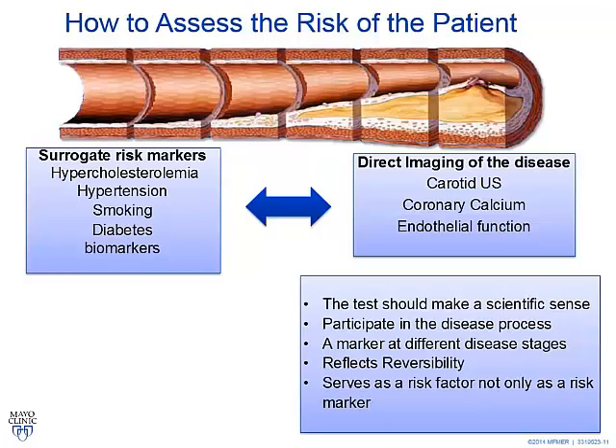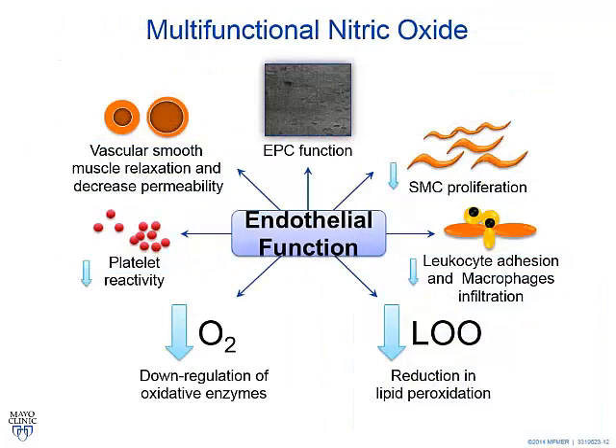The test should make scientific sense and participate in the disease. A marker should apply to different stages of the disease — not only primary, not only secondary — and reflect reversibility, as Peter commented. You need a tool to tell you that you did a good job, because it's almost impossible to reverse coronary calcification. It has to be a risk factor, not just a risk marker. Endothelial function has multiple effects: smooth muscle cell proliferation, leukocyte adhesion, lipid peroxidation, oxidative stress, platelet reactivity, and progenitor cell function. It's a window for us to look at the entire process of patient vulnerability.